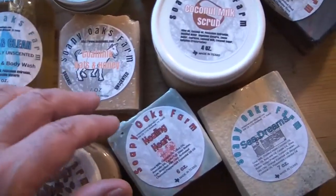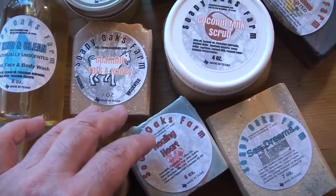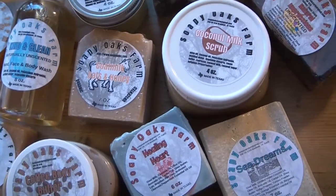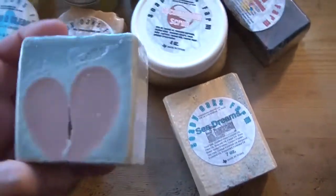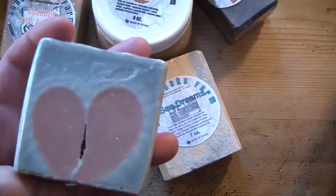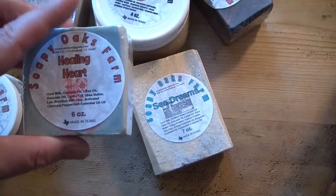This is my goat milk, oats, and honey — I say 'just' but it's actually one of my most popular soaps. It's slightly exfoliating as well. The Healing Heart — that's the one with the little hole in the heart — you may remember this was a custom mold that I made. This one is just fantastic.